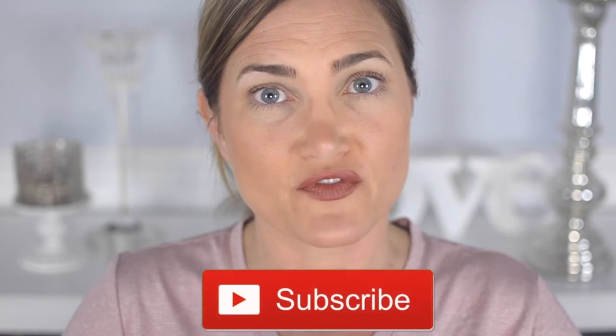Thank you so much for watching. Please subscribe if you haven't already. Let's go ahead and get started with the five drugstore makeup products in five minutes makeup challenge.